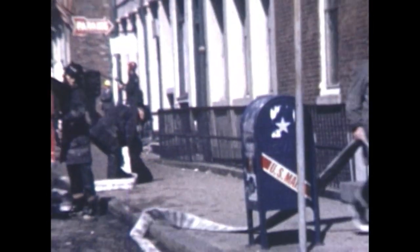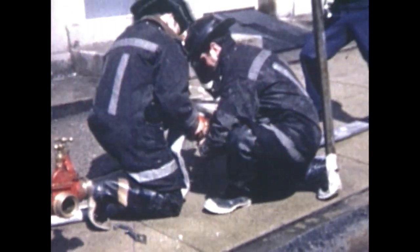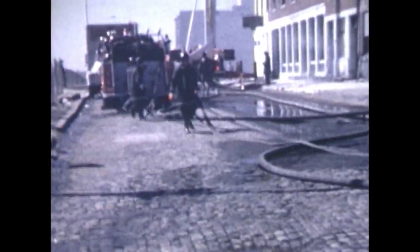Taking advantage of the downtown high-pressure system, lines are stretched from the ladder trucks directly to the high-pressure hydrants. Each of the special hydrants has three large outlets, each of which can provide about 1,000 gallons per minute of water at 150 PSI.